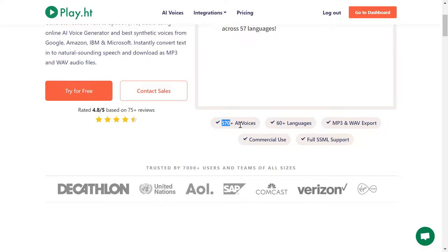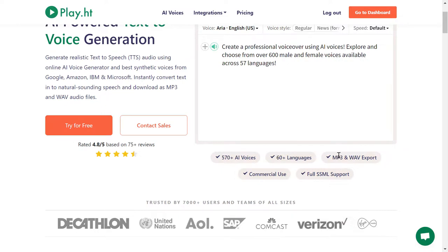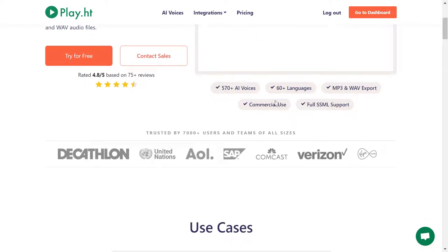This means unlimited voices to choose from, which is insane. You have over 60 languages to choose from, and you can export the voices or sounds via either MP3 or WAV format. And you can of course use it for commercial use.